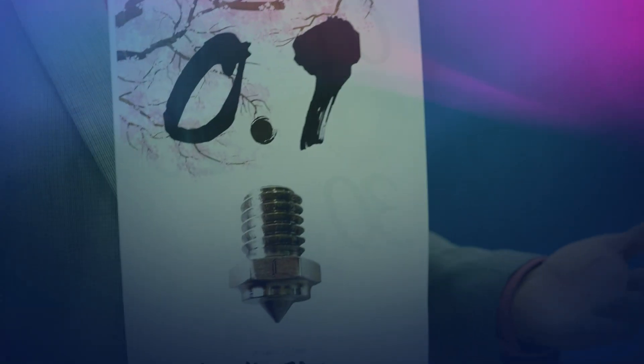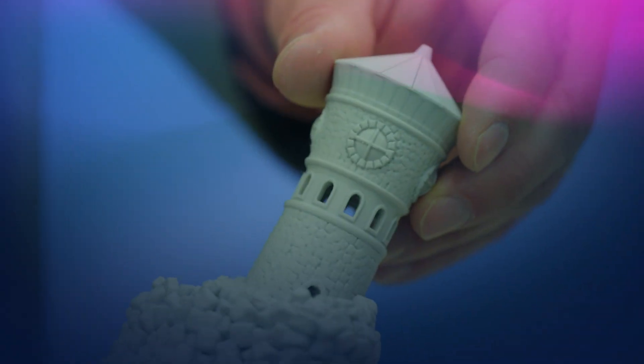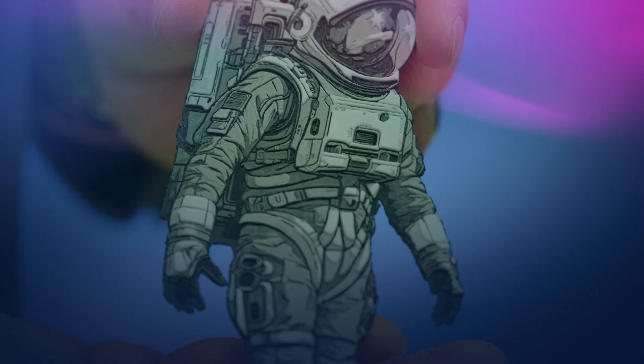Our new partnership: point one nozzle orifice — even tinier, even smaller — and it can do really high precision, super tight, very clean prints.